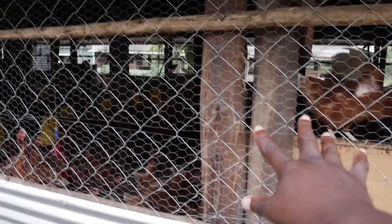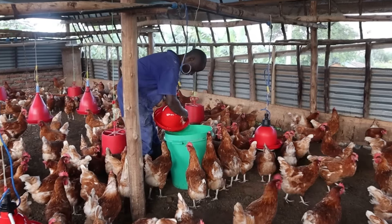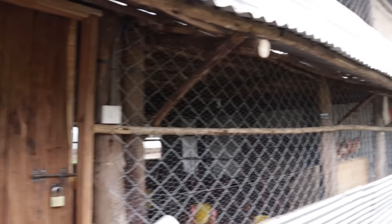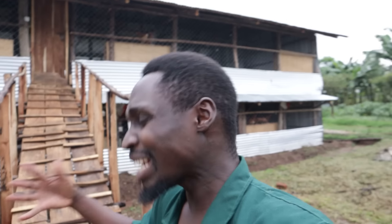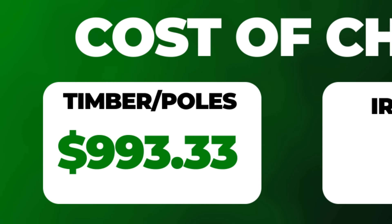These are really strong poles. This time I decided to get some electric poles — really big poles. If you compare them to the ones on the previous house, these ones are much bigger and stronger because they form the core of the house. I thought it would be wise to come up with stronger poles. Compared to the cost of the poles last time, this was a bit more expensive, at $993.33.